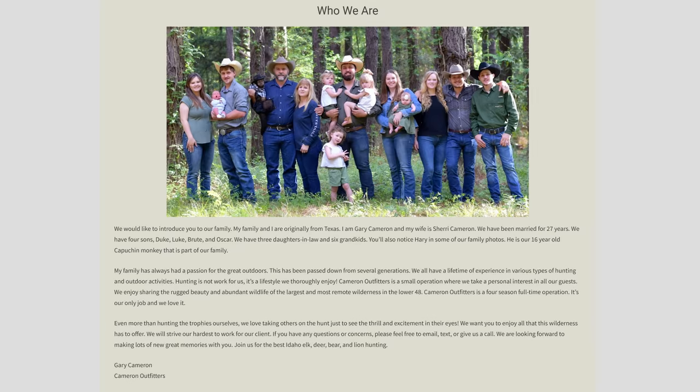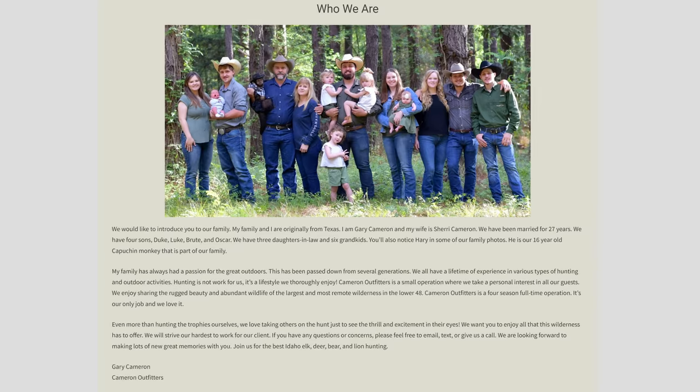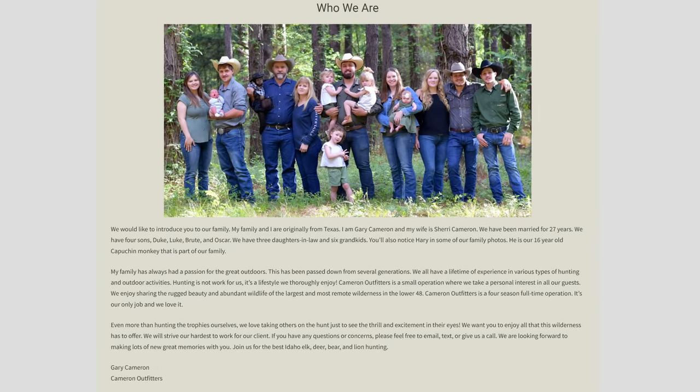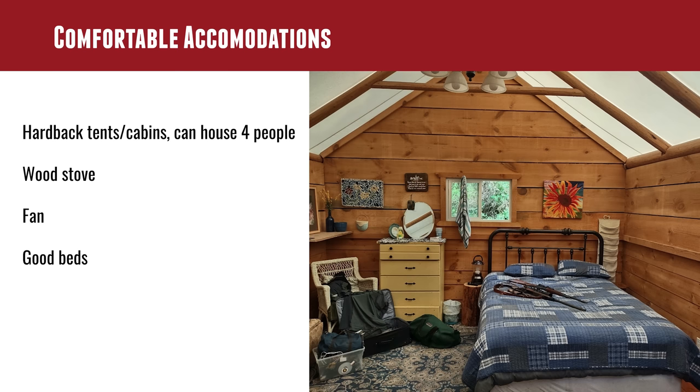It's family-owned and operated by Gary and Sherry Cameron, with their sons, nephews, and other family members doing much of the other jobs. The tent cabin kind of blew me away. I walked in and there are two beds, a big wood-burning stove, a whole big pile of firewood, and a fan because in the afternoon it can get a little warm in the summertime. It was just really comfortable — about 50 yards from the lodge where we go to eat.